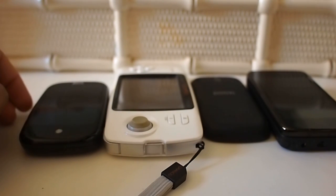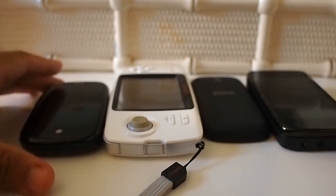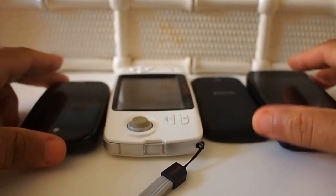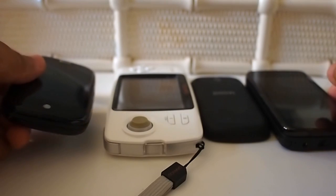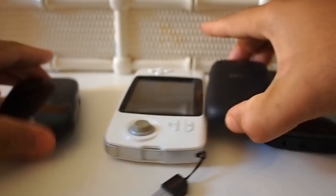I was just going over some of the stuff on my desk and I recently dug up this bunch — they're all Linux-based mobile devices and they're all very, very interesting.